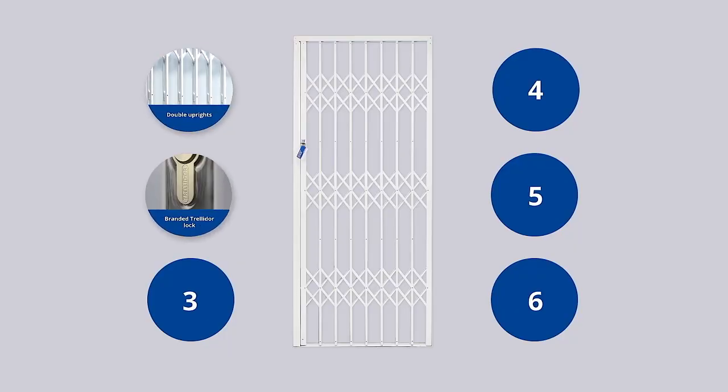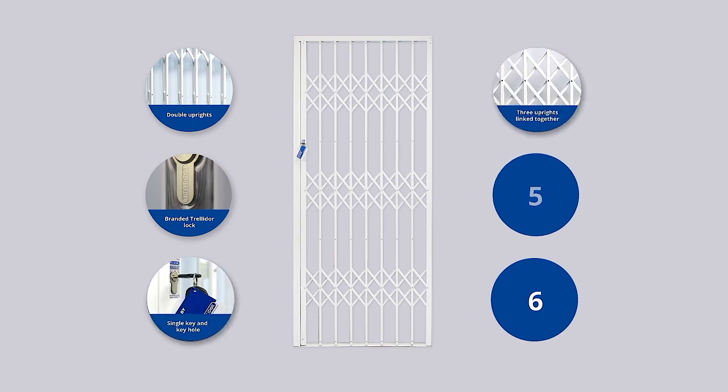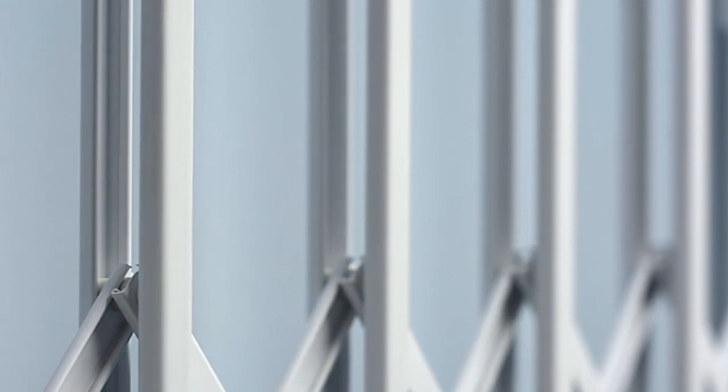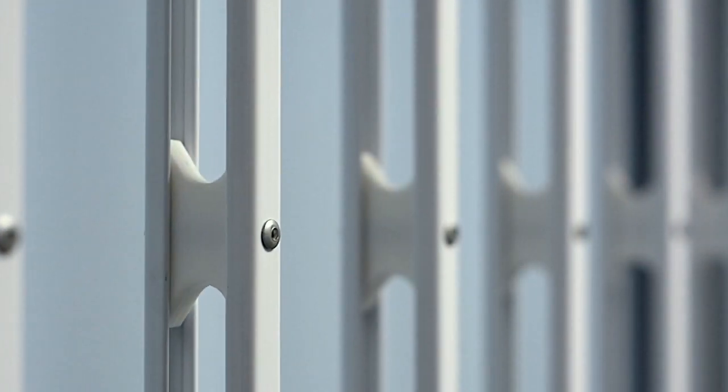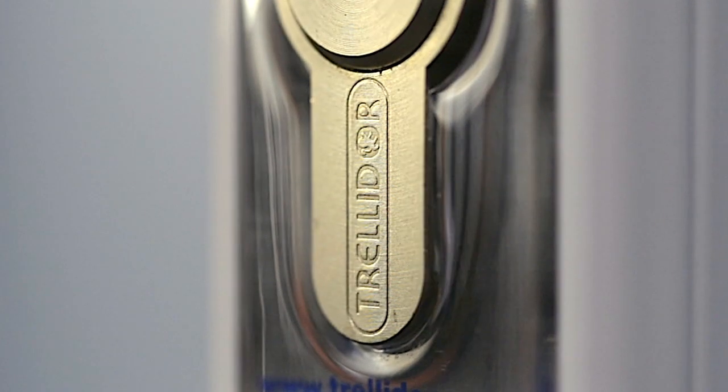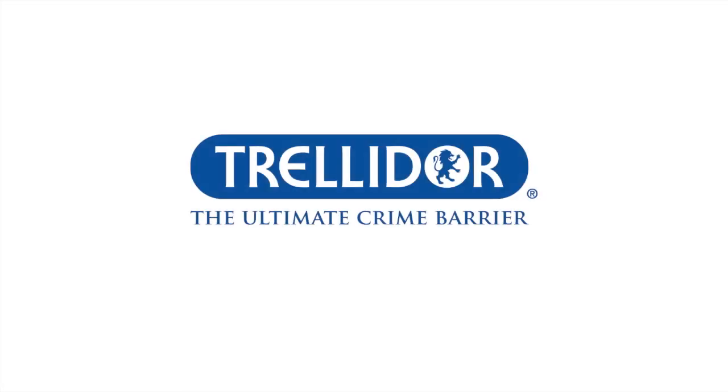If your security gate has all six of these features, then it is a genuine Trellidor. And if you're currently in the market for security, these are the features you need to look out for. Because when it comes to security, you don't want to settle for anything less than the proven strength of a genuine Trellidor — the ultimate crime barrier.